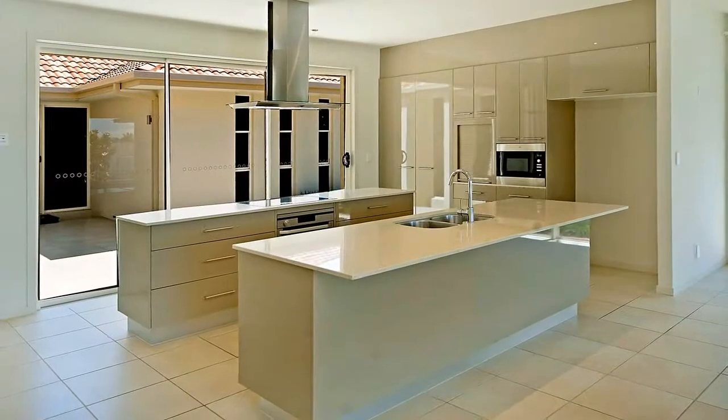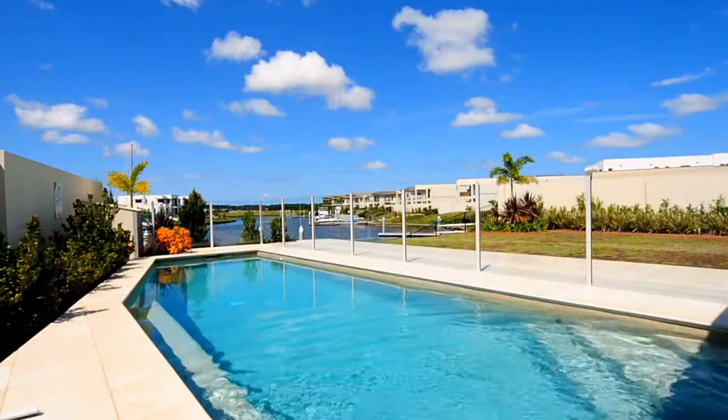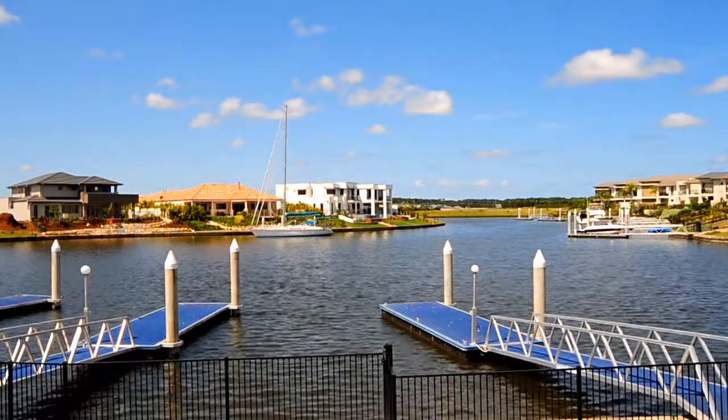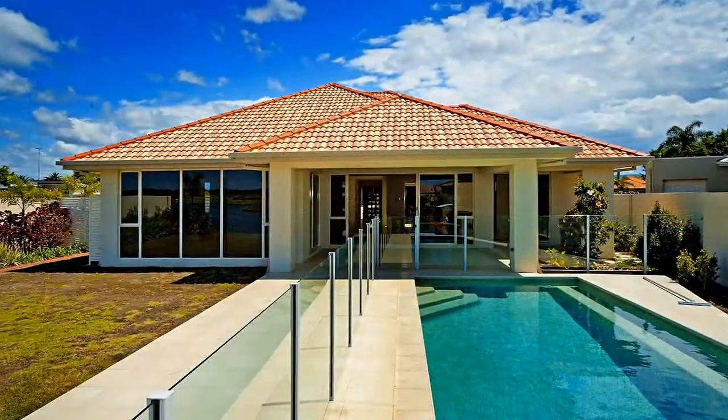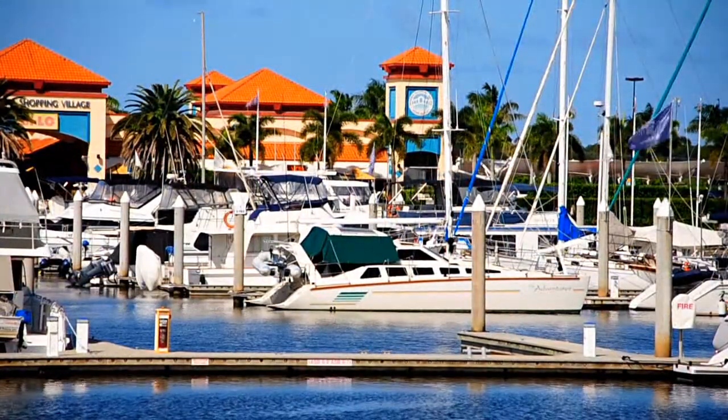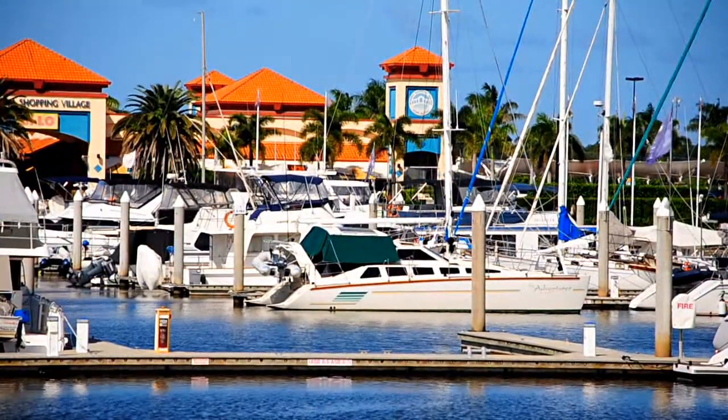Once you step outside you have a view overlooking the swimming pool and the pontoon with canal frontage. The location of this residence offers peace and privacy, with easy access to the international marina, close to shopping centres, schools and just a short buggy drive to the Hope Island International Golf Club.